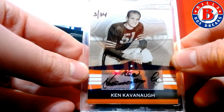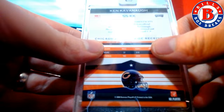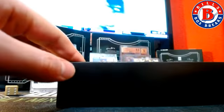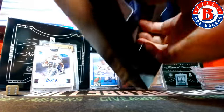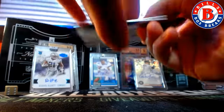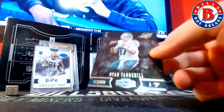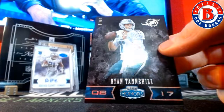And Ken Cavanaugh — Bears card there. And a Fins card again, Ryan Tannehill.